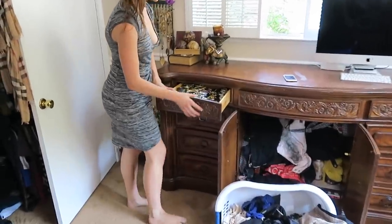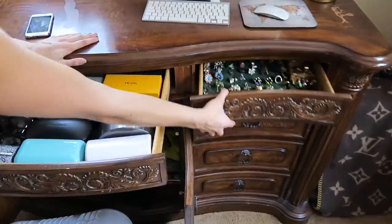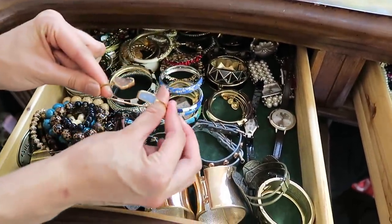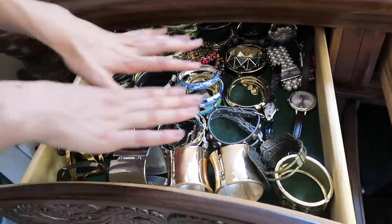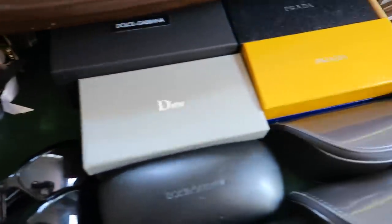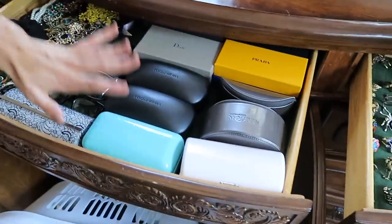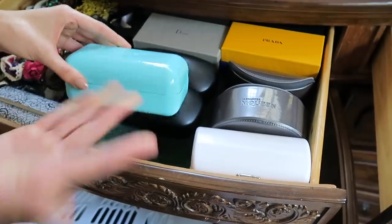In these top drawers I keep bracelets, sunglasses, hair accessories, and rings. I throw them in by type — cuffs at the bottom, more delicate pieces in the middle, ones that are not fully closed, and watches in the corner. Knowing what you own allows you to stack things so they stay organized. Over here is sunglasses and hair accessories — I honestly don't wear hair accessories as much as I should.